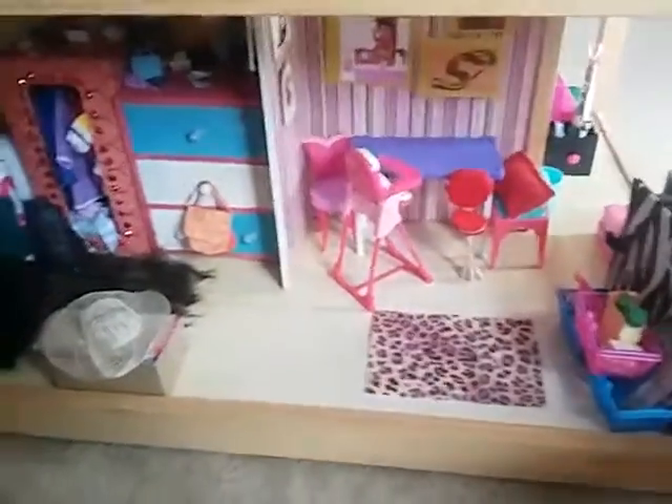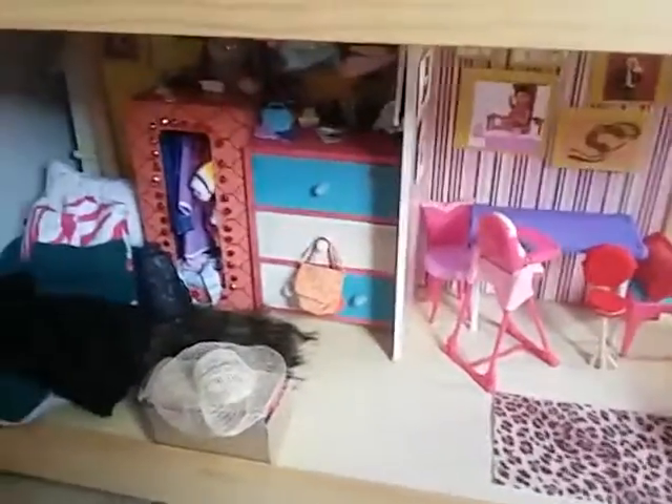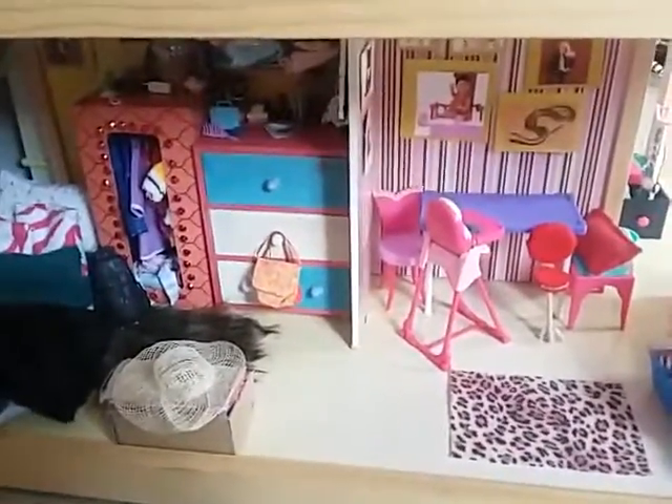Hey guys, it's DollRosie here and today I'm going to be doing a Barbie dollhouse tour. I know I do tons of these, but it's because my house updates a lot. So let's just get started with the tour.